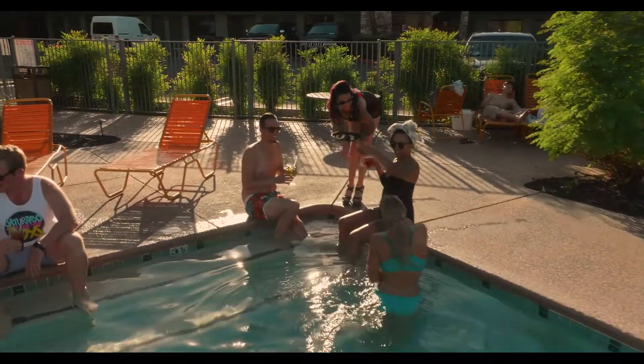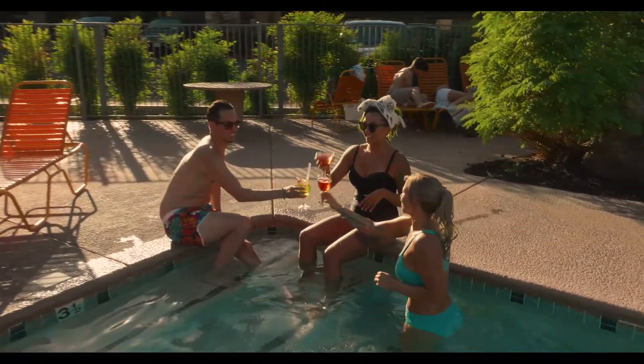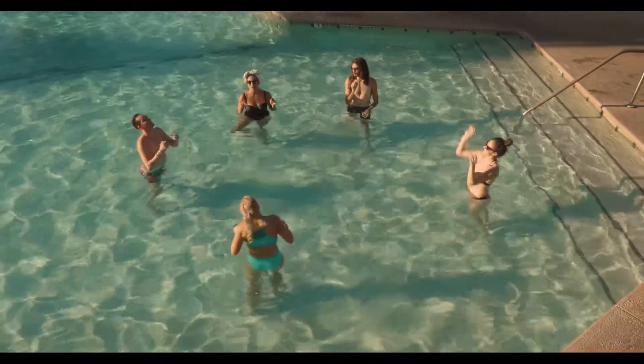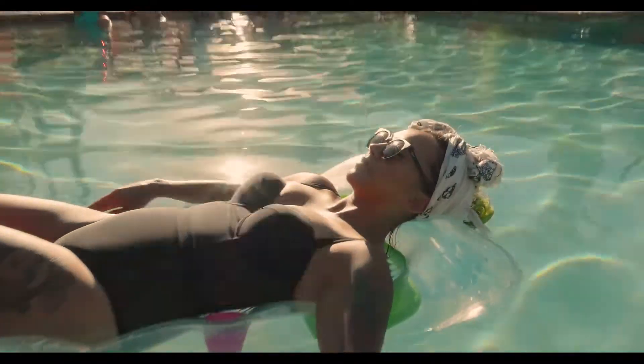Nothing beats ordering your drink at the Reef and having it delivered to you poolside. Have fun in the desert sun while staying cool, or relax and take it easy. There's no rush.